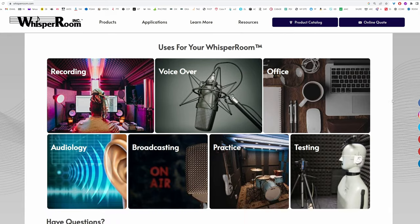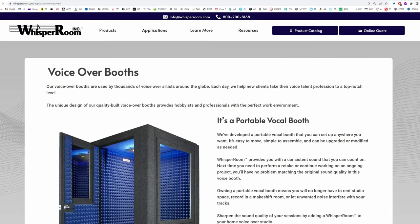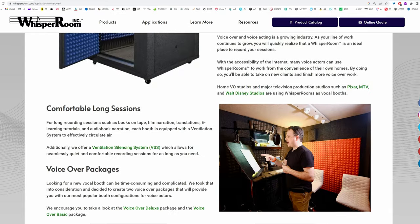You can go to their sites and see what's all included in their voiceover edition packages, but that's really not what's important here. Before I get to those really important things that bite people — and even pro studios — in the butt, let's talk about what happens when you order a booth.